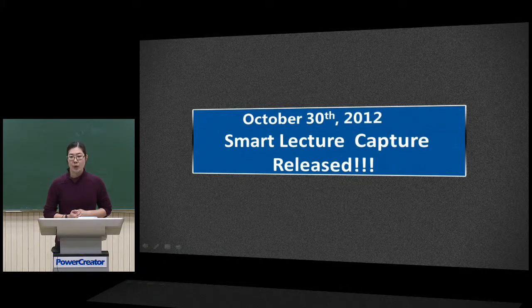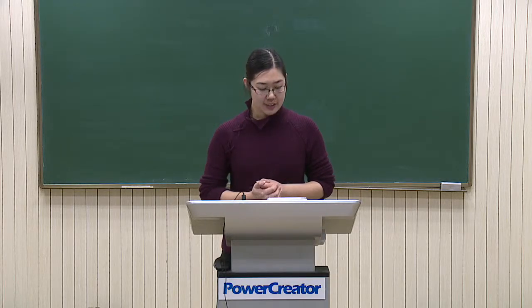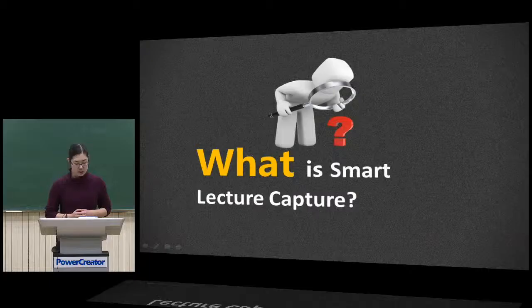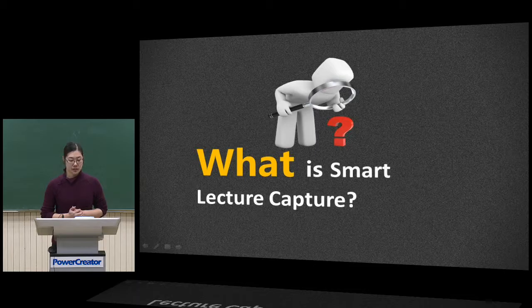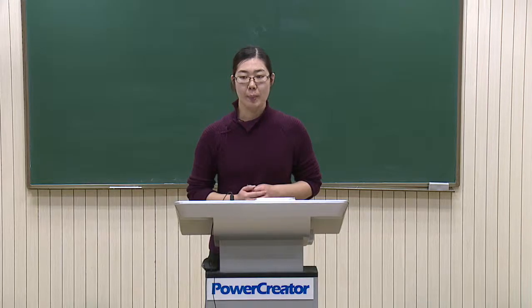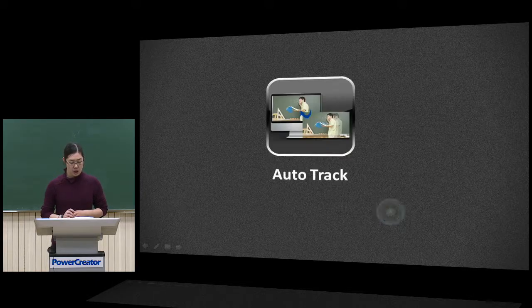During our R&D, we did much market research and compared with similar products. Finally, we released Smart Lecture Capture last year. So what is Smart Lecture Capture? Our solution has 6 special features. I will introduce them one by one. Number one: AutoTrack.